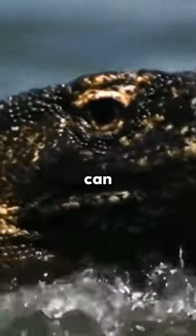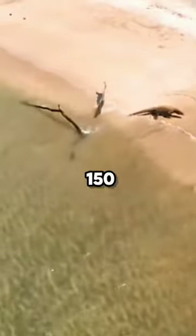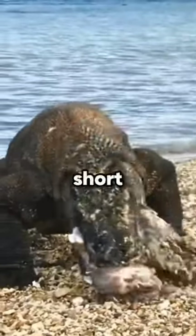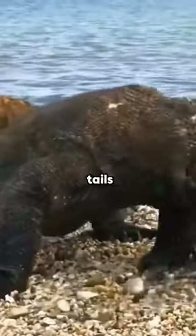Komodo dragons are large reptiles that can grow up to 3 meters and weigh 150 kilograms. They are very strong with long, thick bodies, short, muscular legs, and powerful tails.